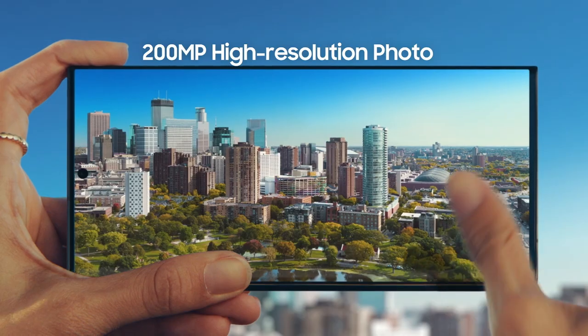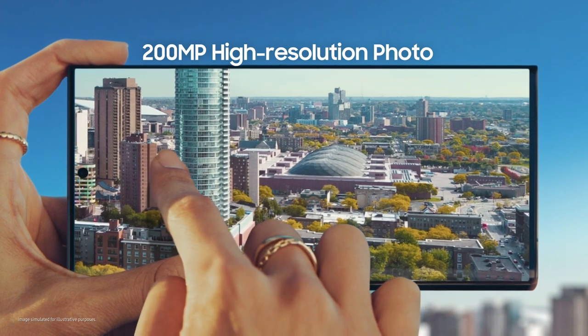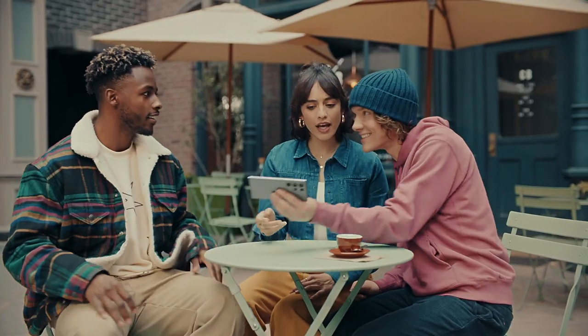You took that? That is 200 megapixels of epic detail, so I can pinch, crop, scale however I like. That was epic. What's new? You've got to check this out.